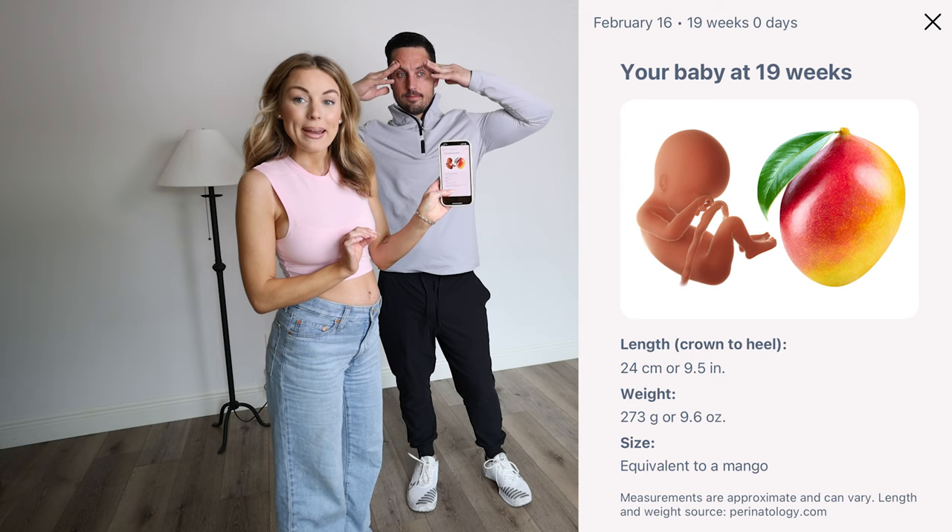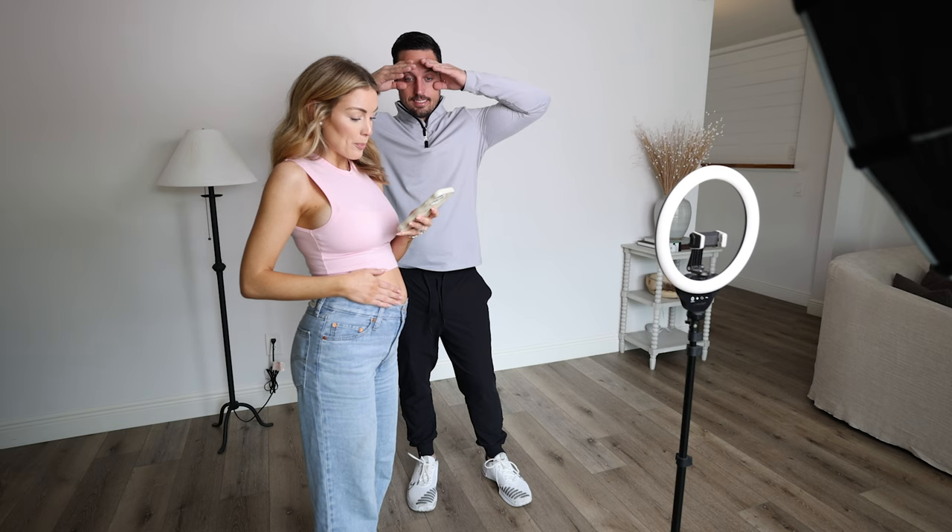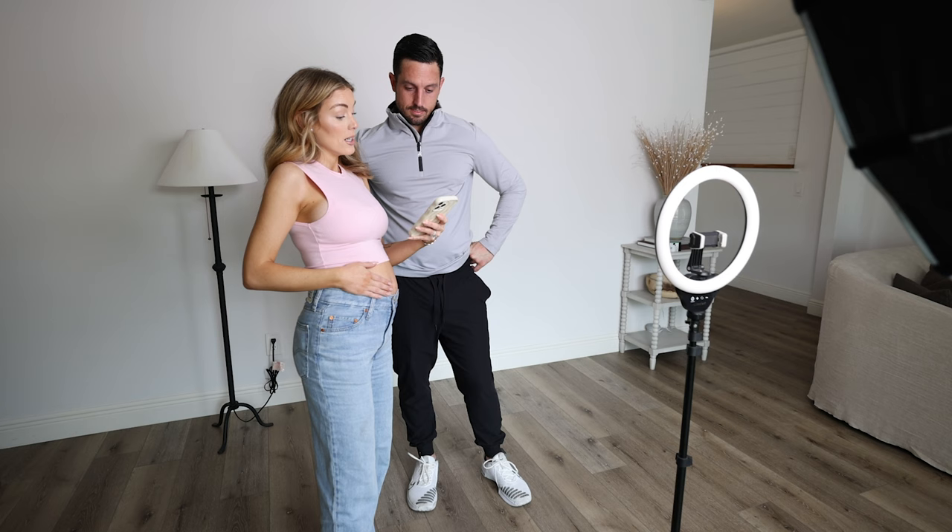Our 19-week update: our baby this week is the size of a mango. It looks like a person! The length is 9.5 inches and it weighs 9.6 ounces. He weighs 9.6 ounces! This week your baby is developing vernix caseosa — this greasy substance that covers your baby's skin, giving it a layer of protection. It says eat phosphorus — not out of light bulbs though.